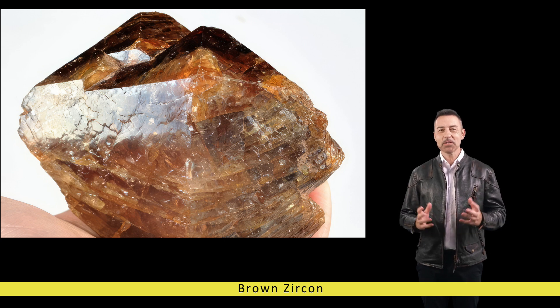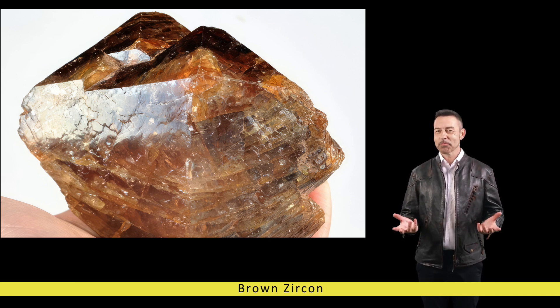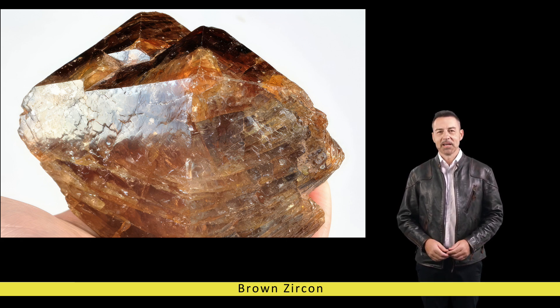Let us embark on a journey to explore the mesmerizing world of brown zircon, delving into its origins, characteristics, and significance in the world of gemology. Brown zircon, scientifically known as zirconium silicate ZrSiO4, derives its name from the Persian word zircon, meaning gold-coloured. While zircon occurs in various colours including red, blue, yellow, and green.